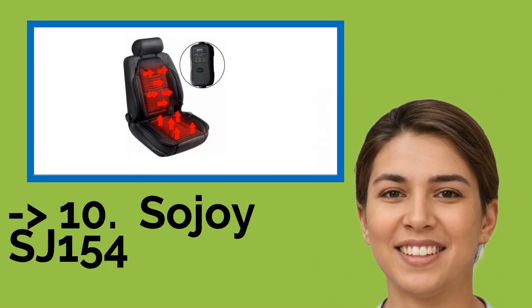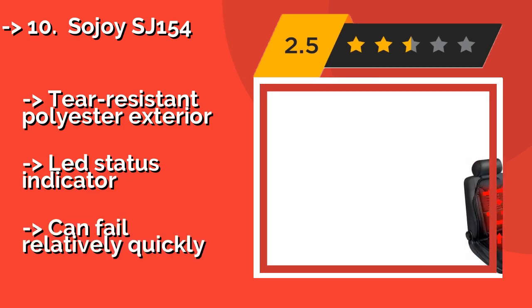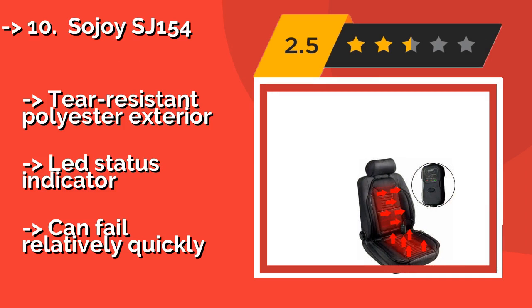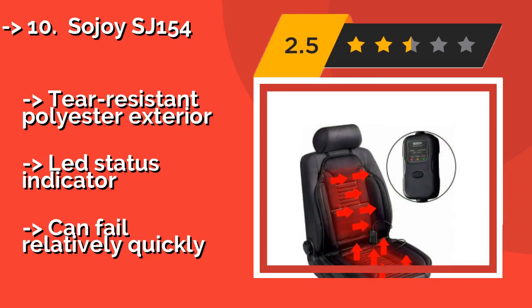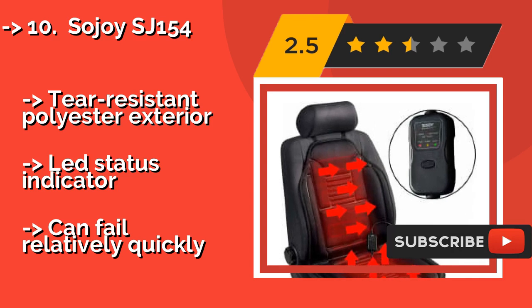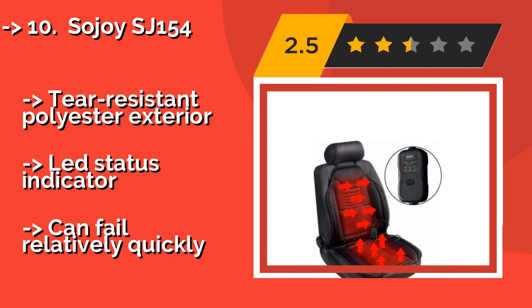The list starts with the Sojoya SJ154. At around $30, it is a budget-friendly option that, in most circumstances, warms up in just a few minutes, greatly taking the cold sting out of a chilly morning's commute. It can run continuously for longer than many other models. It features a tear-resistant polyester exterior and an LED status indicator, but can fail relatively quickly.